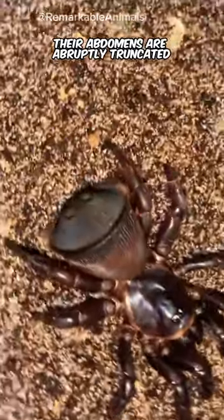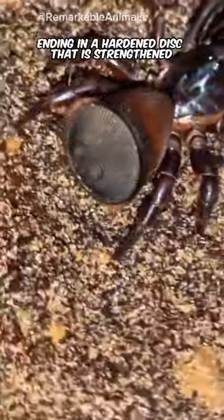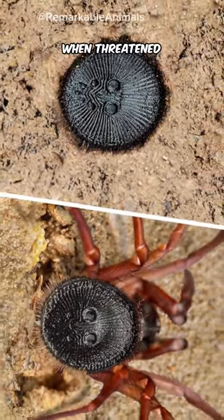Their abdomens are abruptly truncated, ending in a hardened disc that is strengthened by a system of ribs and grooves. They use this to clog the entrance of their burrows when threatened.